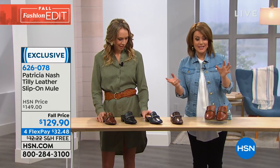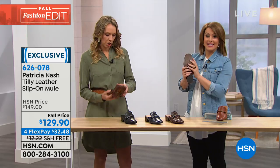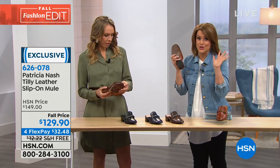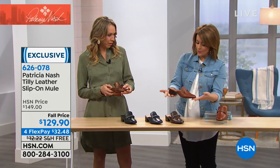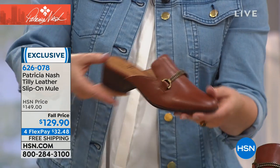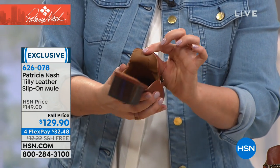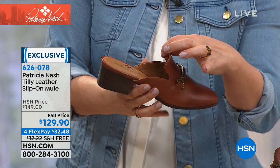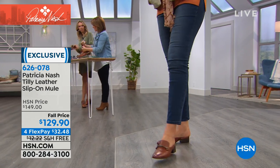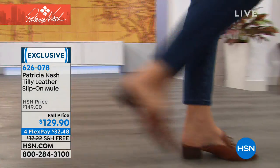Jennifer wore these traveling, to work, and even to the studio this morning. They have a little heel so your feet don't slip out, and they're padded all along the inside. All leather lined with memory foam insole and leather sole. She was in the airport all day and got a lot of compliments — these are so comfortable and won't slip off.